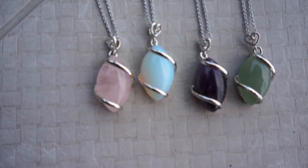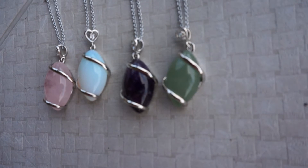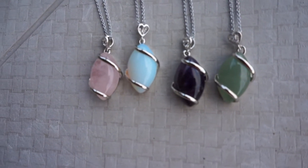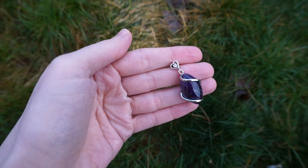Hi guys, it's Justine and today I have once again teamed up with World of Tracker Wellness to showcase some of the jewelry on their site. Today I'm showing off the Marquise natural stone wrapped pendant. I have four different stones that I'm going to show you for this particular pendant, but you can choose from eight different stones on their website.